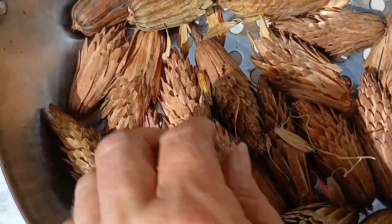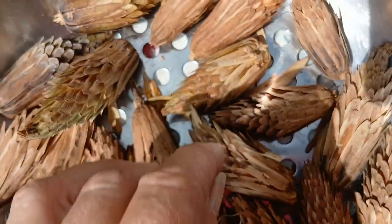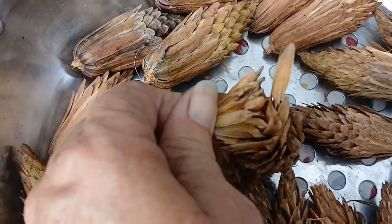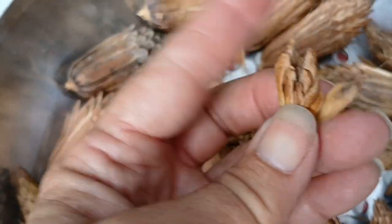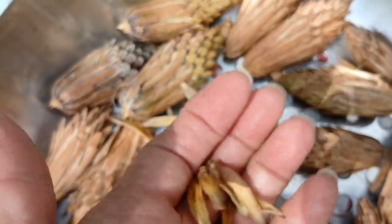Let's see if you can see how the different little seed pods work — how easy it is to pop them apart. It'll just start to fall apart, and this is what the little individual seeds look like.